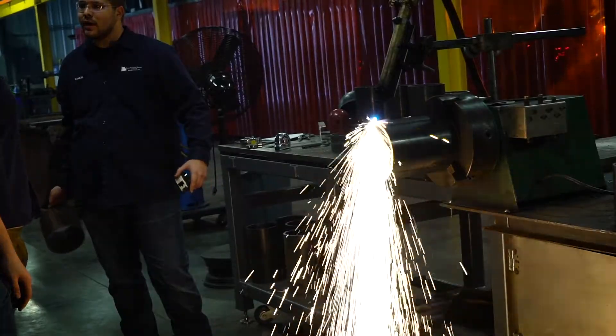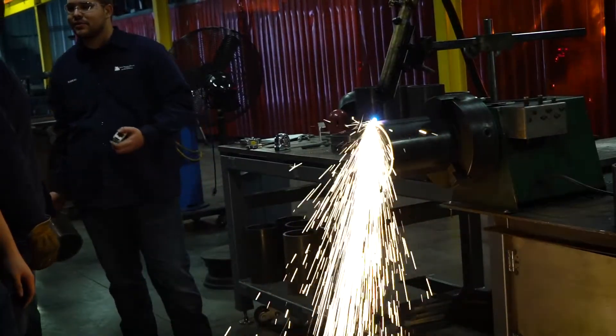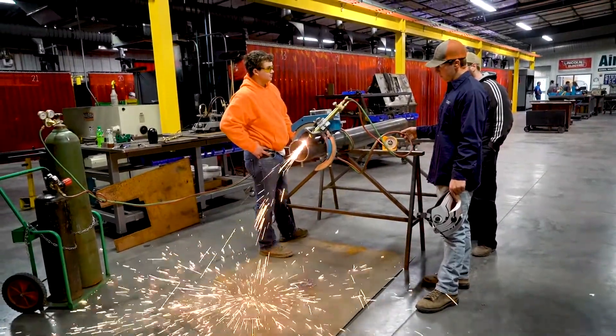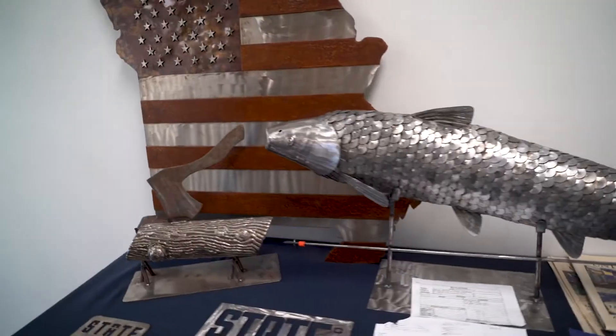I've never been a book work kind of guy. I've always been out in the shop wanting to work with my hands — that's what I do best. I love the new shop and all the great equipment we have in it. Every welder has 500 plus processes on it, so when you get in your booth you can do everything you need to do within one area.